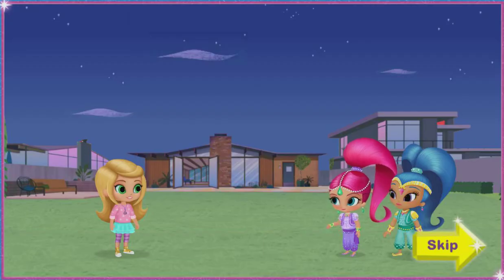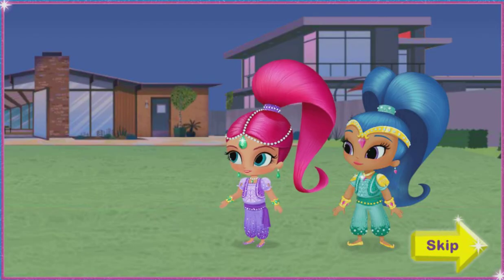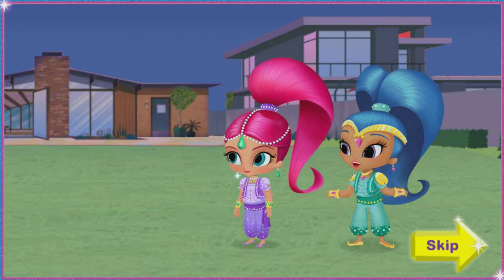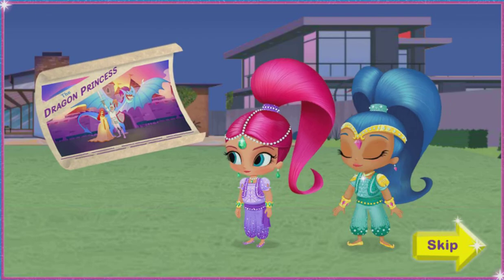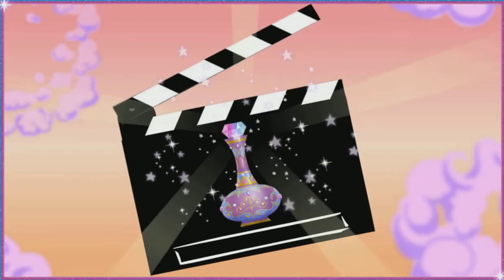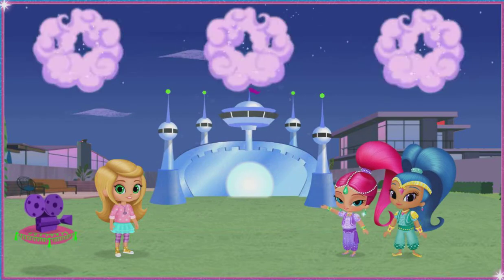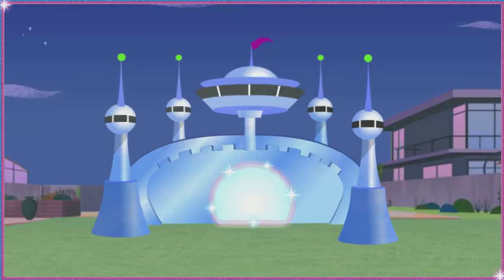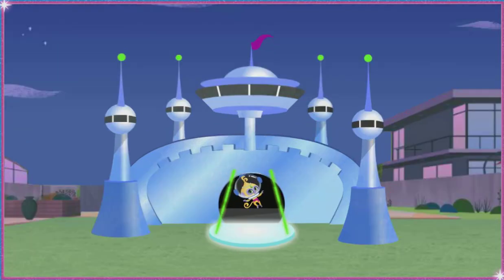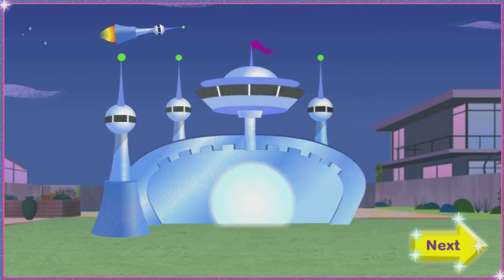Hi, Leah! We're glad you called! Looks like we got here just in time! Sorry your TV is broken, and on the night you're going to watch your favorite movie, The Dragon Princess! Let's create the movie set! That looks really, really royal! Nice! Let's check it out! Click on the drawbridge to pull it open! Click around the castle to see what else it does, then click the yellow next button when you're done!